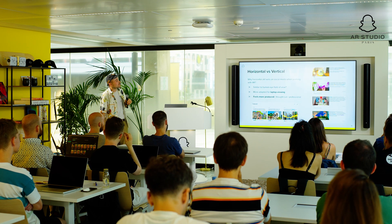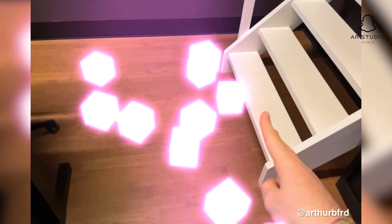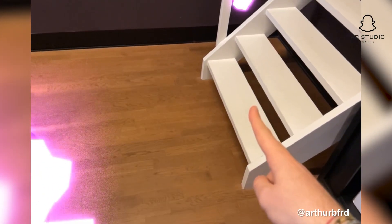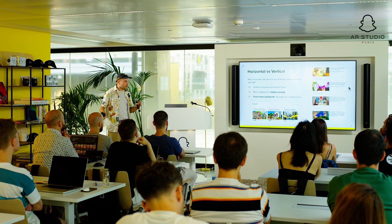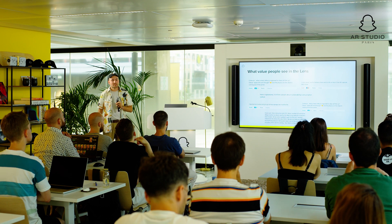A little side note: you might have noticed a lot of my work is posted in horizontal format. I've noticed that horizontal really makes a difference for content on these platforms. I think it comes down to our field of view being very used to that format, and it being more adapted for laptop viewing and potentially feeling more produced. It just works better in general, except if you're posting on vertical platforms.